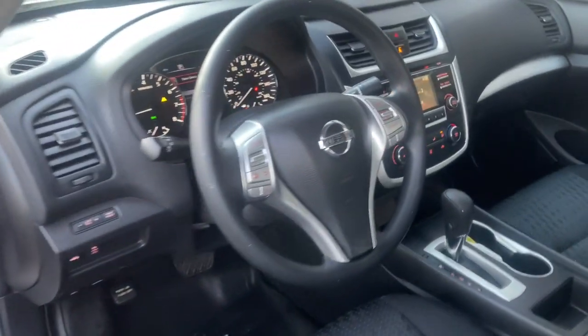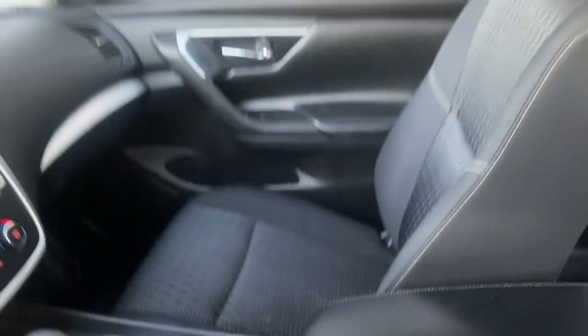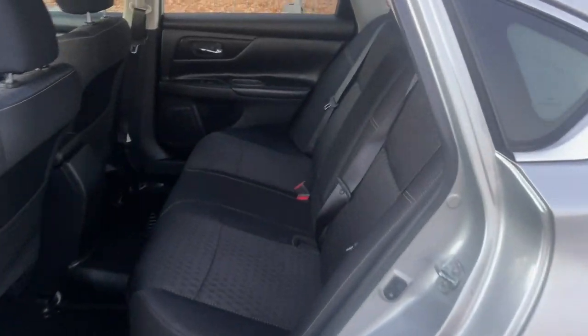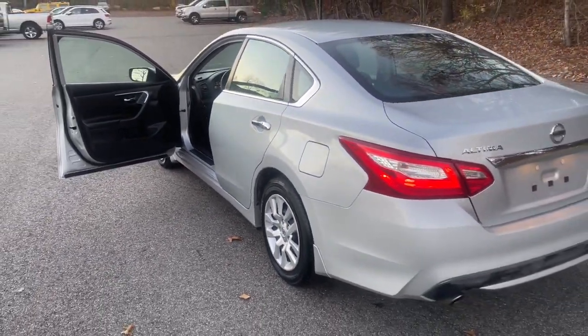These are just some of the great options this vehicle comes with: keyless entry, backup camera, keyless start, iPod and MP3 input, four-cylinder engine, power driver seat, Bluetooth, electronic stability control, vehicle anti-theft system, and pass-through rear seat.